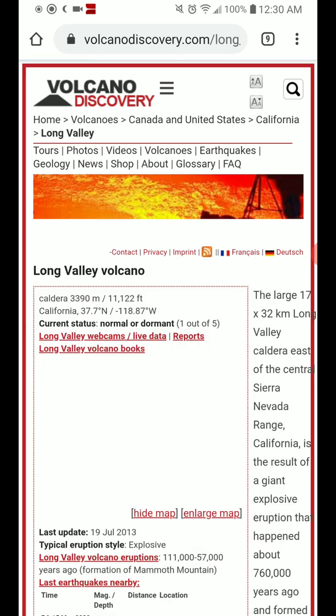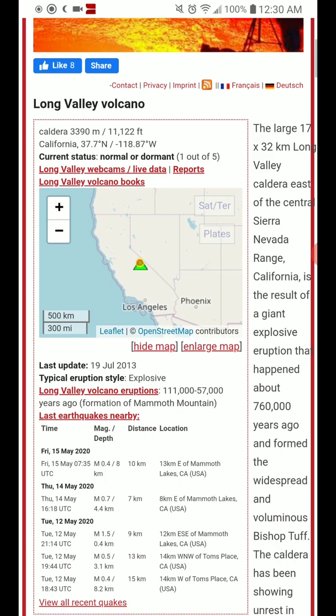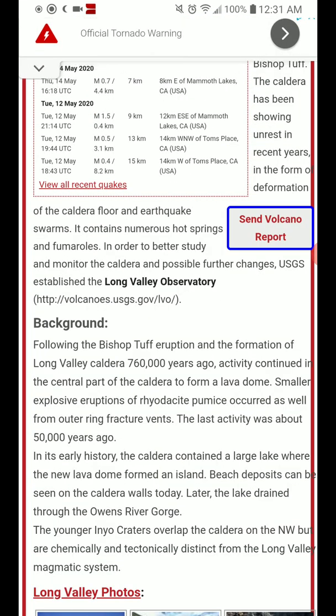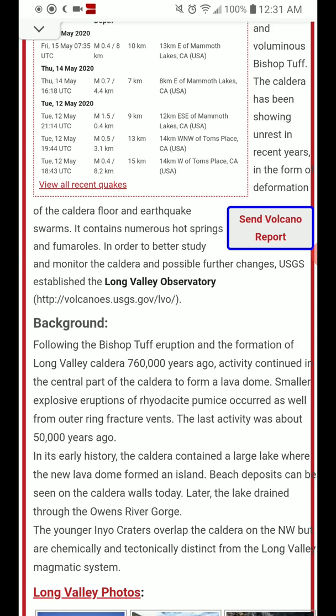The link will be in the description box below. Following the Bishop Tuff eruption and the formation of the Long Valley Caldera 760,000 years ago, activity continued in the central part of the caldera to form a lava dome. Smaller explosive eruptions of rhyodacite pumice occurred as well from outer ring fracture vents. The last activity was about 50,000 years ago.